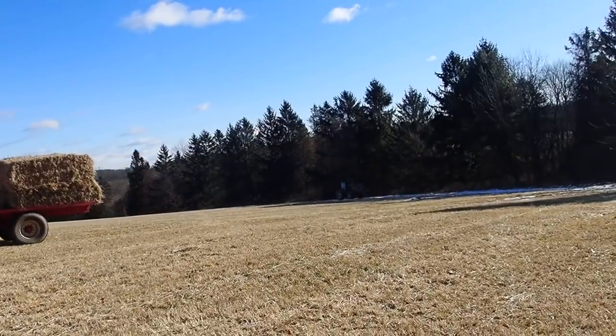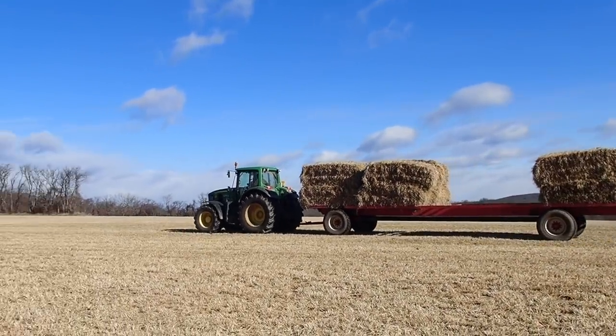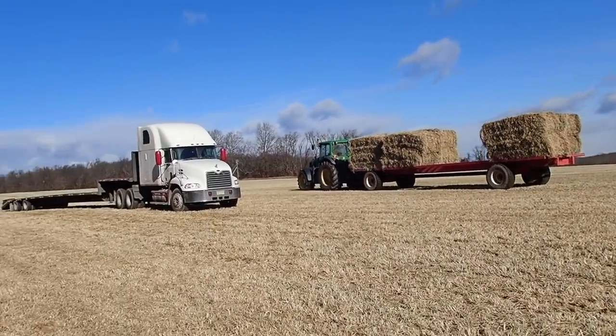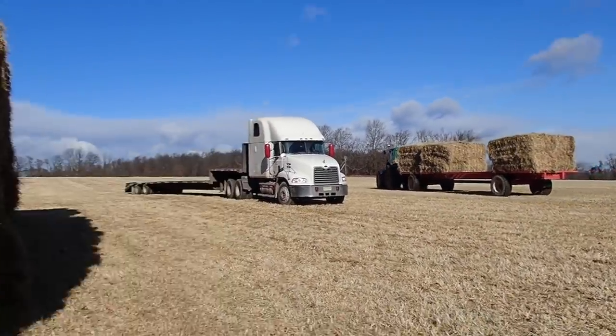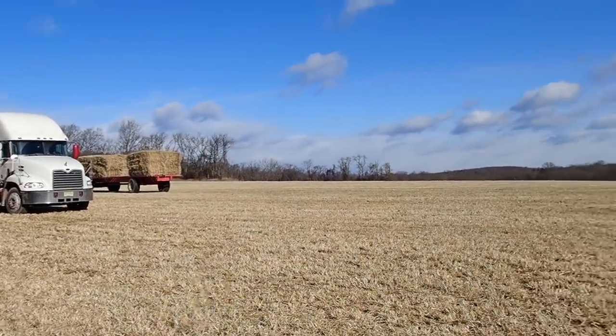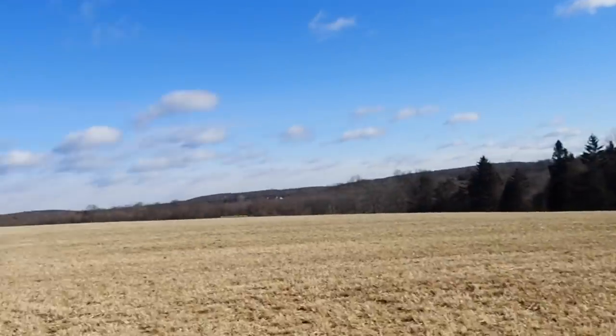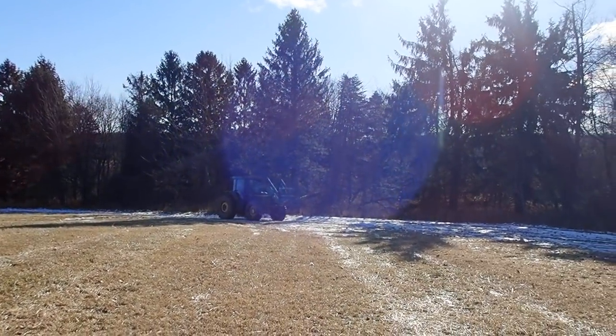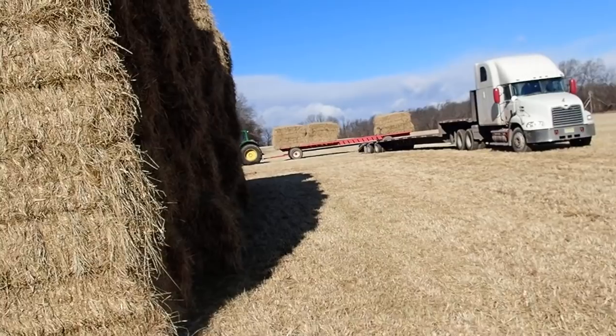Cody and dad are working pretty diligently here with the wagons moving this hay so I can get it loaded efficiently. We've got about a thousand bales up here that need to come home and I've been working at it a little bit. Dad's going to load me up pretty quickly and maybe I'll show that as we go.